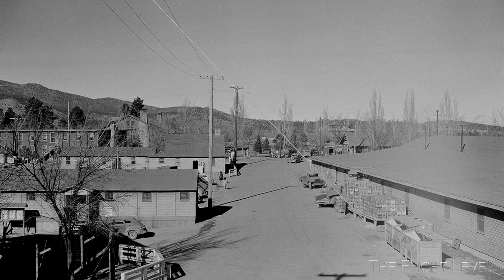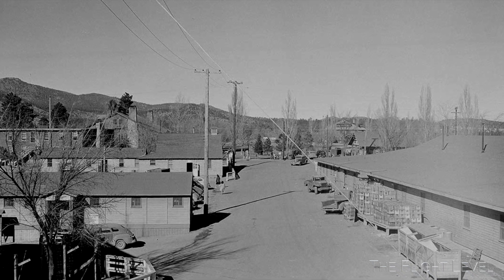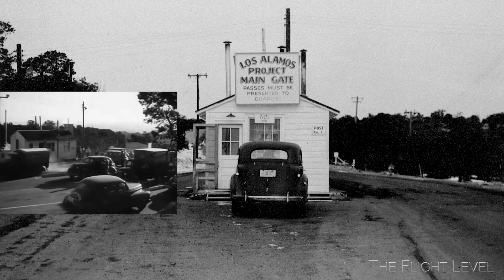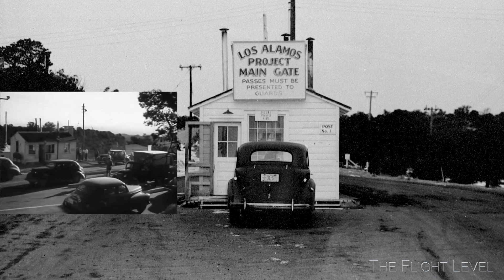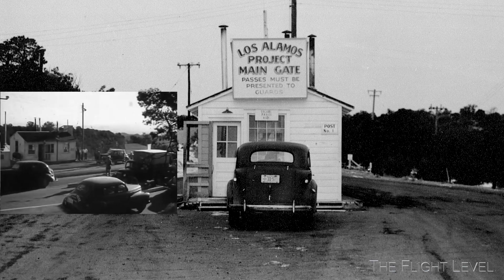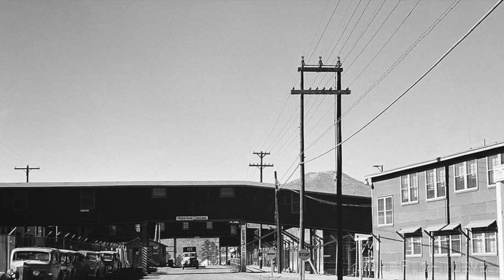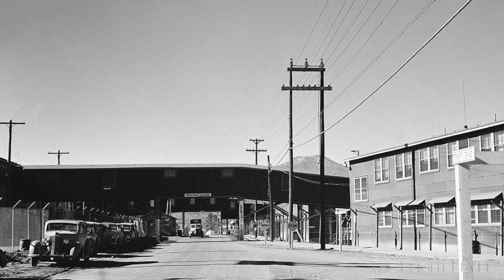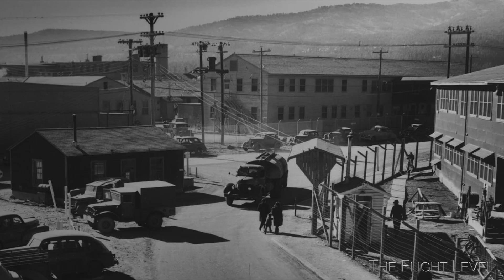In parallel to the Trinity site location, land surrounding Los Alamos, New Mexico was acquired to accommodate the scientific development of the atomic bomb. Within Los Alamos, the Los Alamos Laboratory — also known as Project Y — was a secret testing laboratory established by the Manhattan Project. Oppenheimer was the director of the Los Alamos Lab in association with the University of California. By 1945, more than 5,000 scientists, engineers, technicians, metallurgists, and their families lived on the laboratory site.